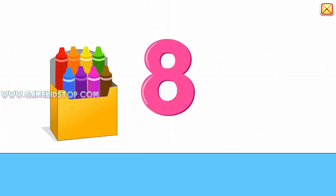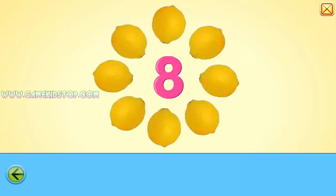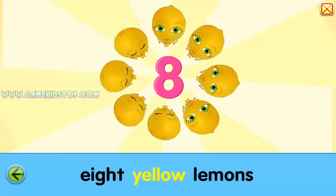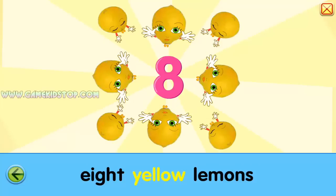Eight. One, two, three, four, five, six, seven, eight. Eight. Eight. Eight yellow lemons. Two, four, six, eight. Who do we appreciate? Lemons.